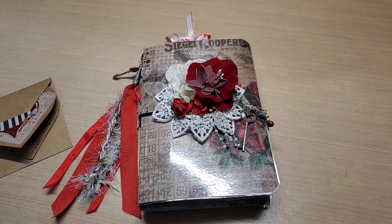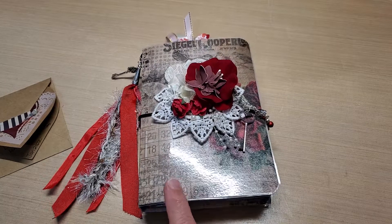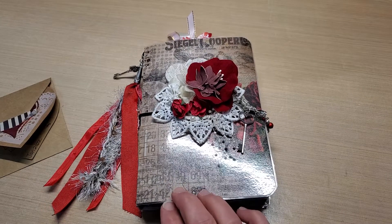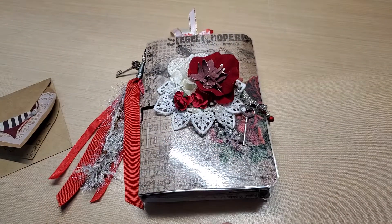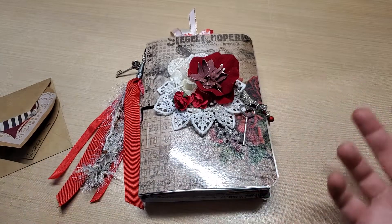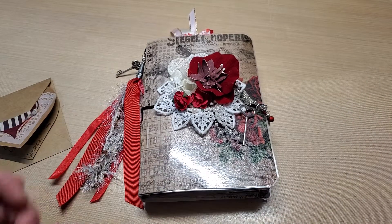Hey guys, welcome back to our channel Funtime Crafts 24/7. Look what I received from my swap partner! This was a TN swap hosted by Vianni Creates here on YouTube. We had to make a traveler's notebook and send them in, she did a live reveal, swapped them all out, and randomly sent them to everybody — and this is the one that I received back.